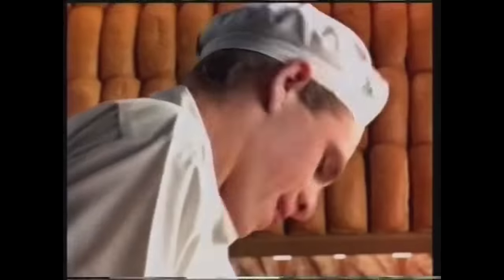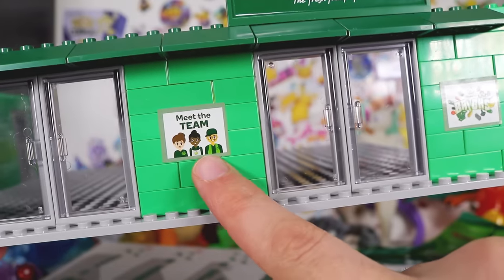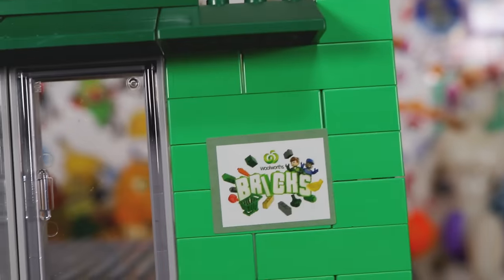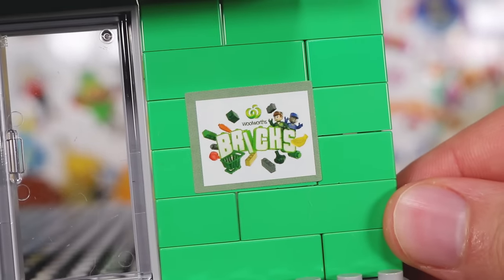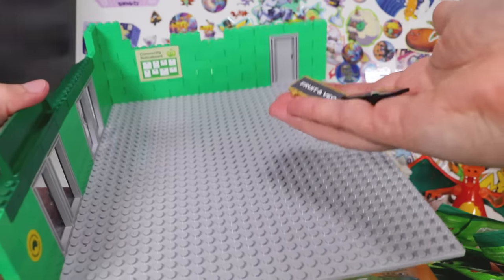Australia's Woolworths, the fresh food people. These are like advertisements that are actually out the front of the real store - very meta. We've got an advertisement for Woolworths Bricks, and then we've got these stands for different foods. All of this is the base, and now we must crack into the bags to see what we can get to fill up our store.